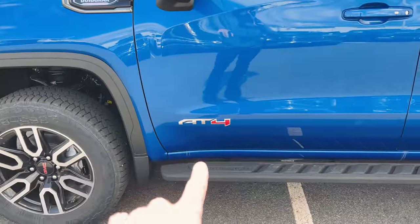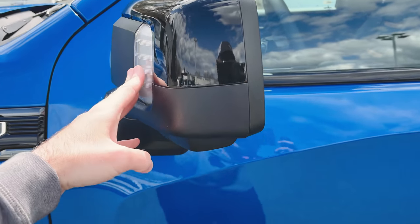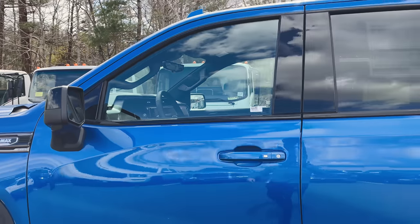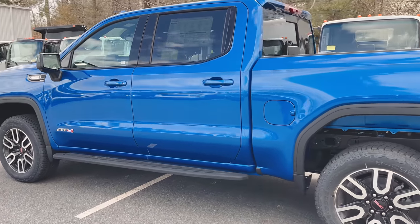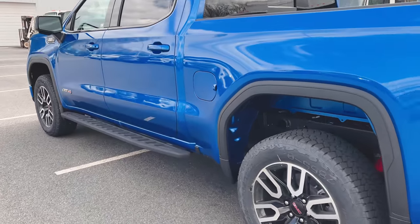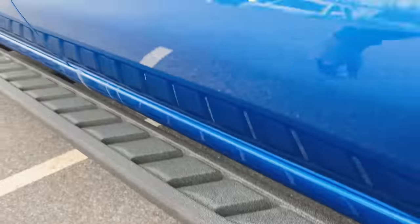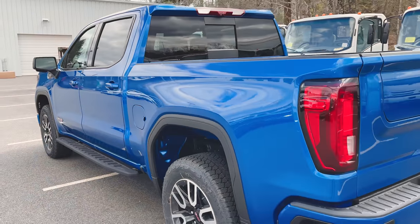Down low on the door we've got our AT4 badge, blacked out side mirrors with integrated signals, and another camera for the HD surround vision system. We also have blacked out side steps — a lot of people have asked about these. They're OEM steps but almost like a Rhino-line material, so you're not going to slide if you've got wet feet or wet shoes.